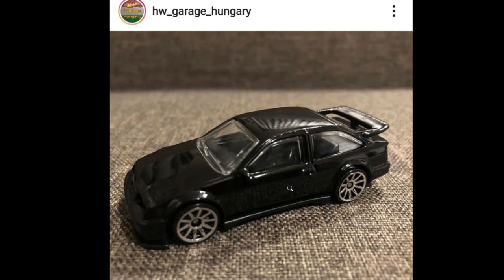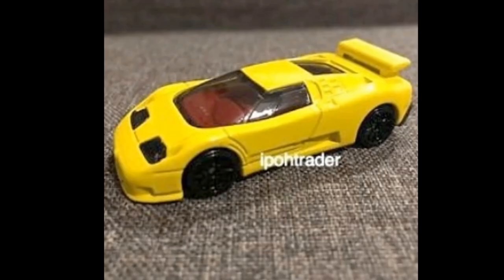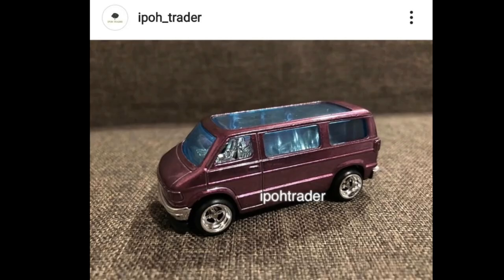Check this one out — a recolor of the Bugatti EB 110 coming soon in yellow, and it looks fantastic. We still don't have this casting, but I'll try to complete the mainline EB 110s because this is just a beautiful car. Let me know what you think in the comments below.